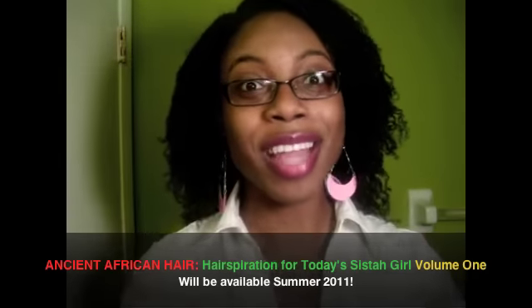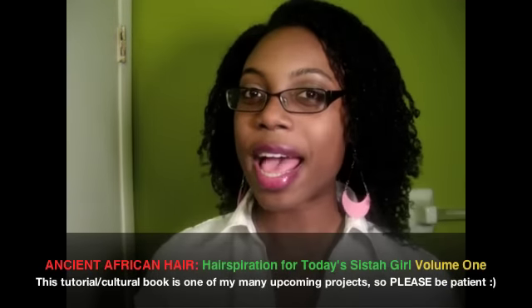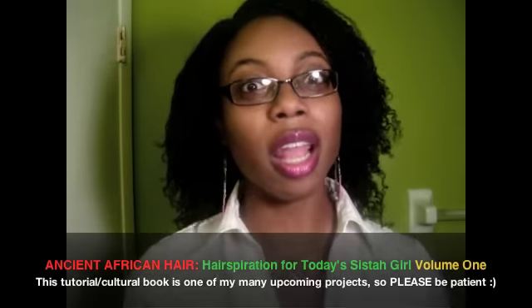But one of the reasons why I have not done tutorials recently is because of the hairstyle that I have. It's a long-term protective hairstyle. And in the natural hair care community, I know we talk a lot about protective styling.